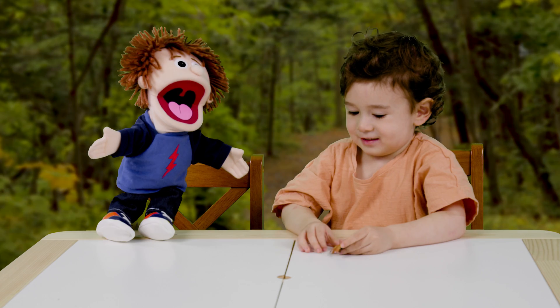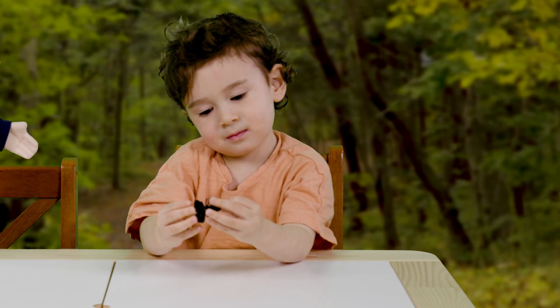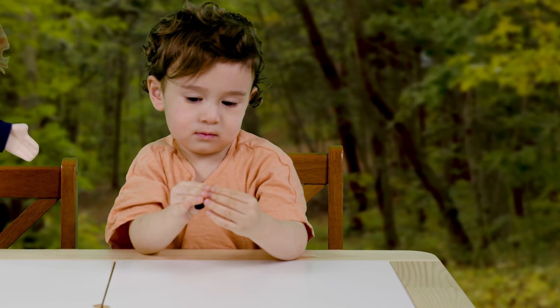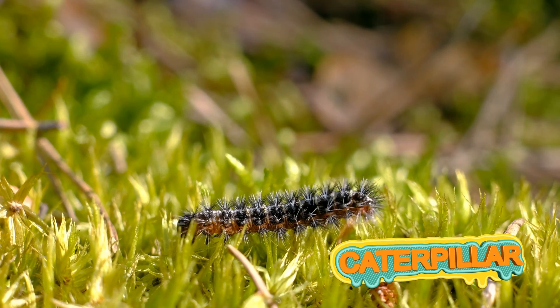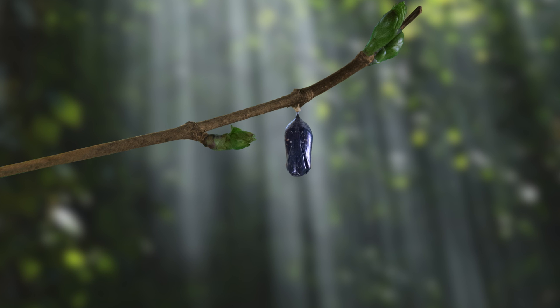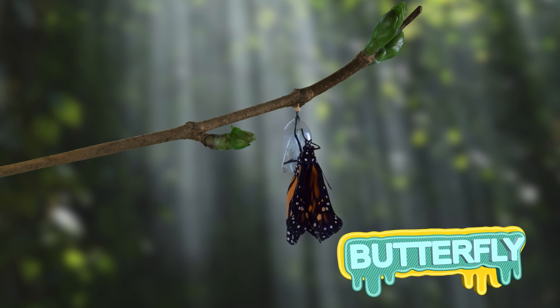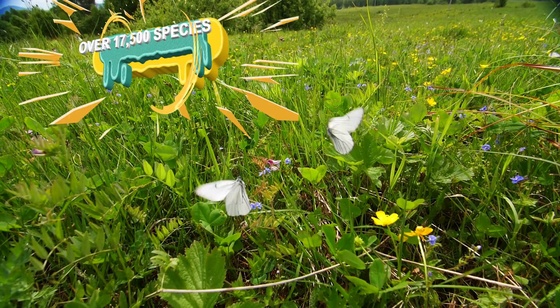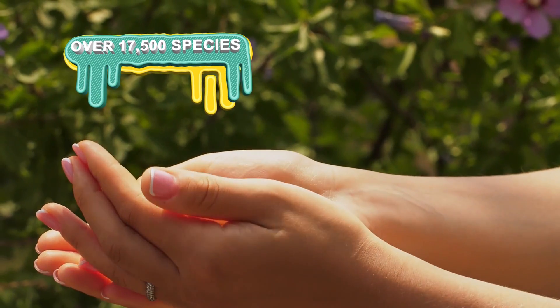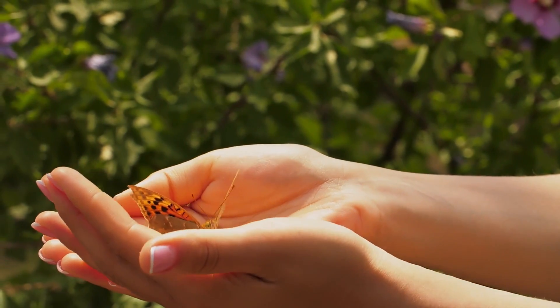It's a butterfly in my nose! Butterflies are beautiful, but they don't start out looking so pretty. They begin as caterpillars and go through something called chrysalis, where they are wrapped in cocoons, and come out as butterflies after 21 days. And there are over 17,500 species of butterflies all over the world. And that's our last insect!